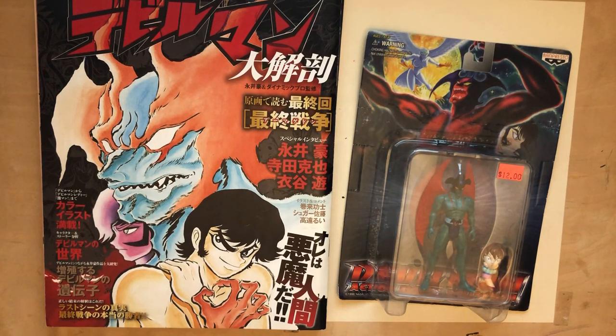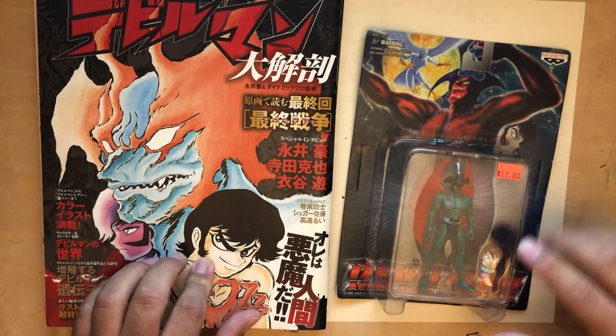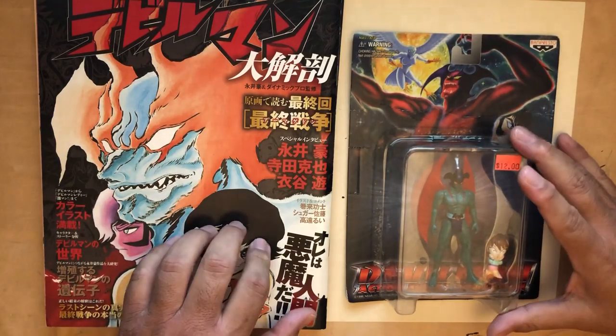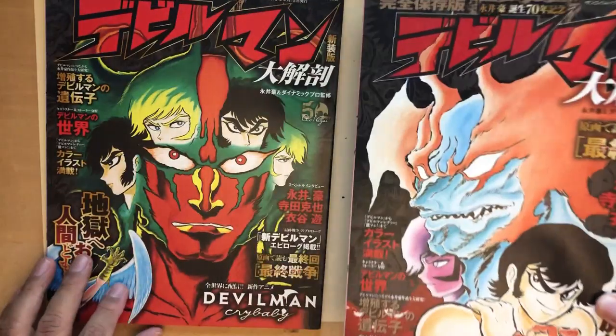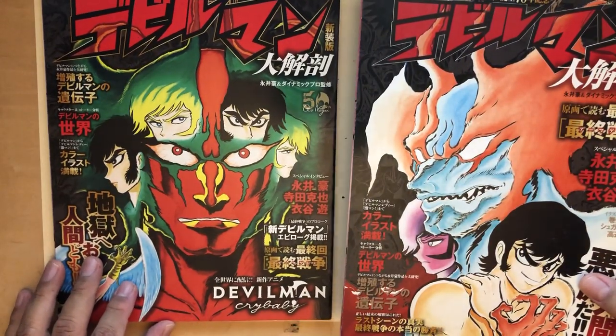Hello and welcome back to Los Comics TV. I'm your host Javier Hernandez, and today the devil man is in the details. Today I'm going to do another drawing demo — I'm going to draw a character from a famous Japanese comic.